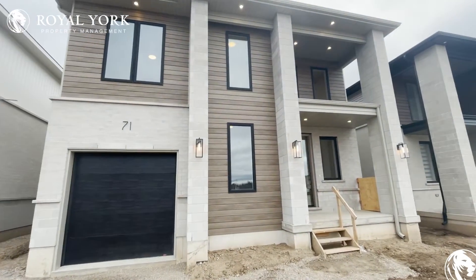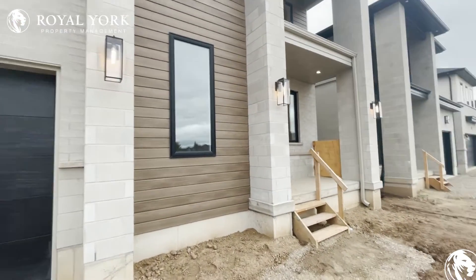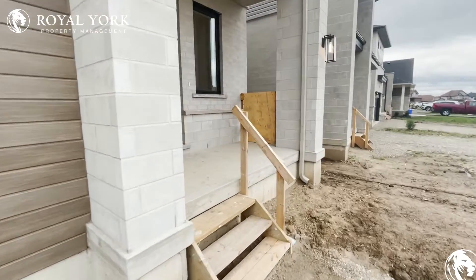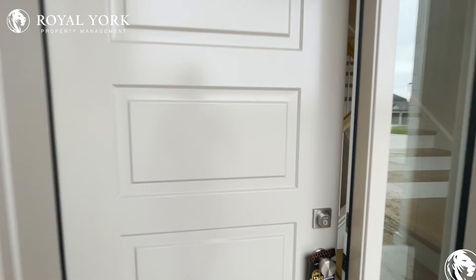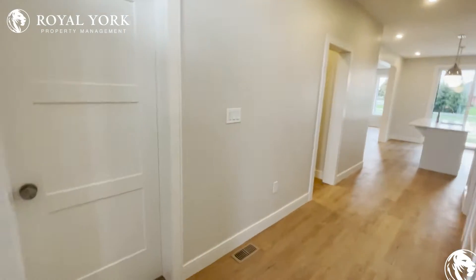Hello and welcome to 71 Trailview Drive in Tillsonburg, Ontario. Let's head in and take a look. Walking into our gorgeous home — first we enter the front door and head into this beautiful unit.